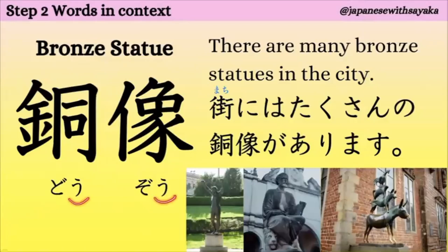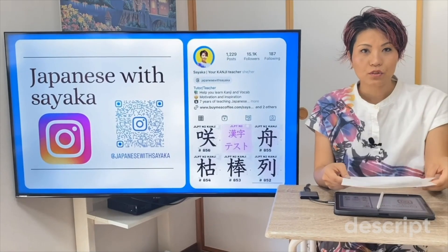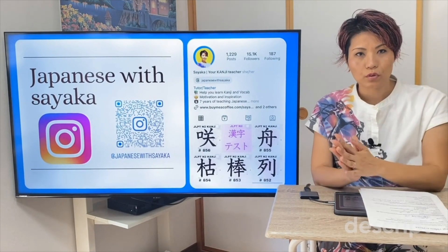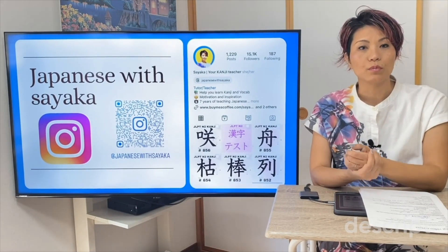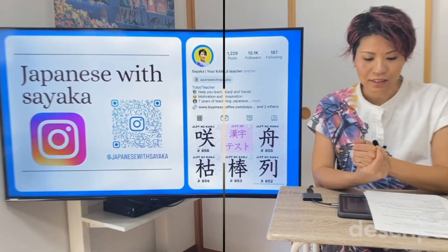ここ、伸ばします。気をつけてください。銅像。町にはたくさんの銅像があります。みなさんの町には銅像がありますか？漢字を勉強するときは、勉強した言葉を使って文を考えるととてもいいです。